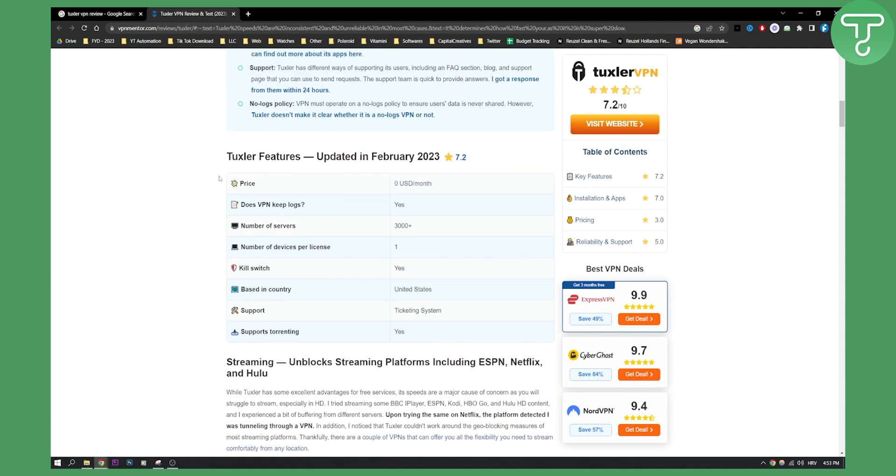Here are some of the features. The price is zero dollars per month because it's free. Does it keep logs? Yes. Number of servers: there are over 3,000 servers. One device per license, and it does have a kill switch. The base country is United States. It also has a ticketing system for support.